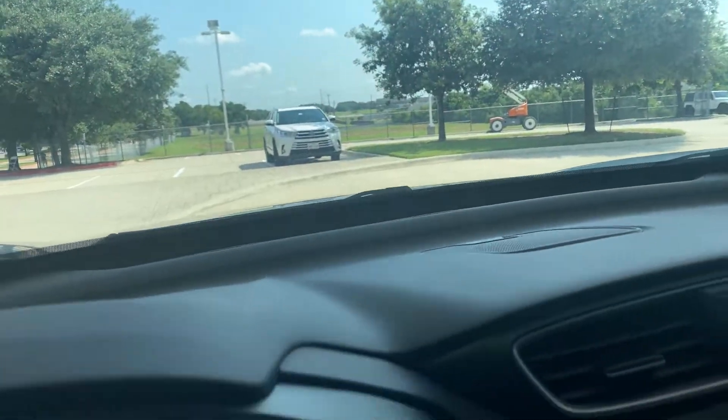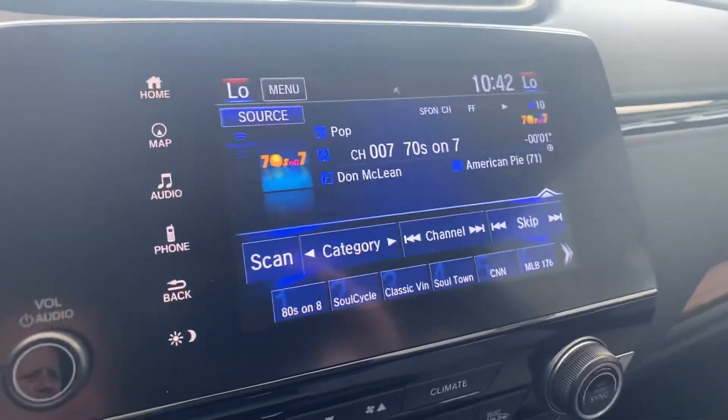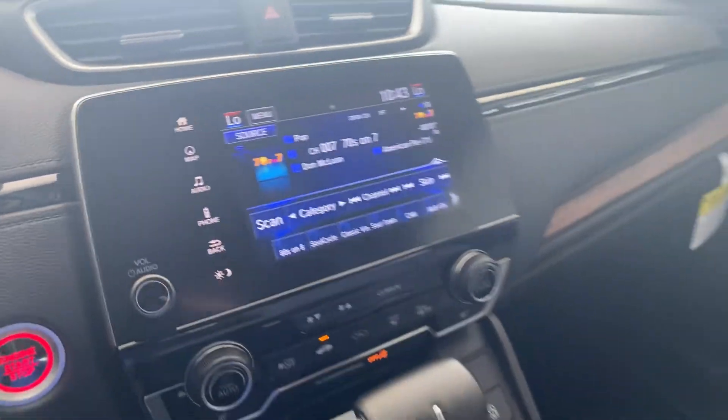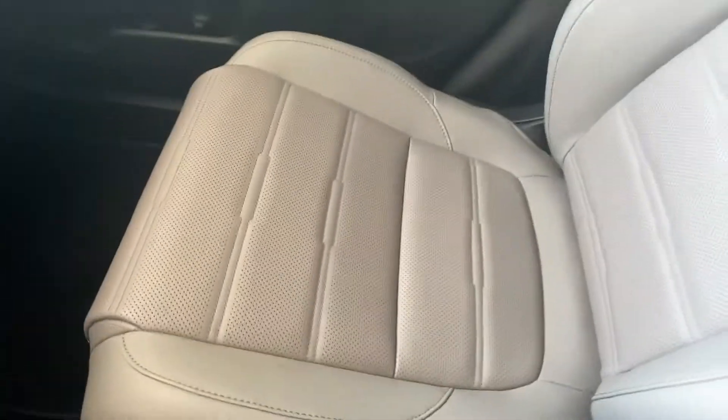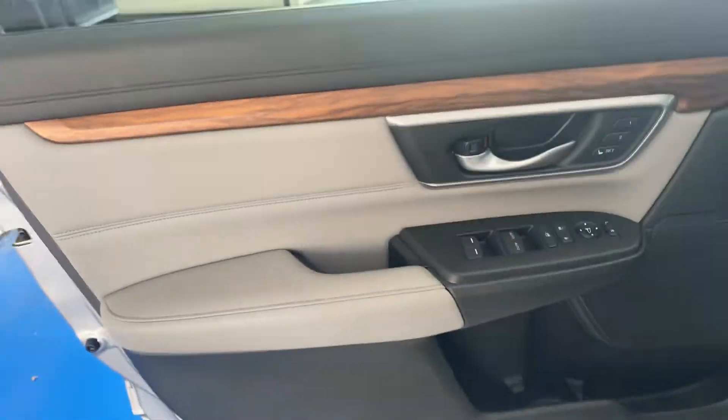Hi Sue, it's Brad at Howdy Honda, sitting inside a CRV listening to some American Pie. Welcome back from Australia! With the gray leather — let me see — there we go, that'll give you a good look at...